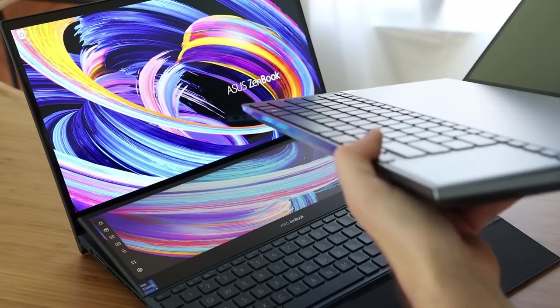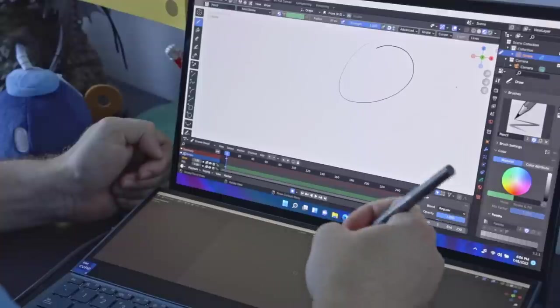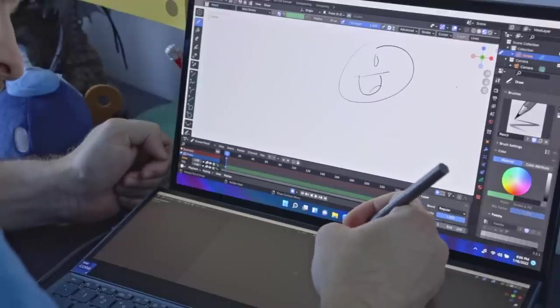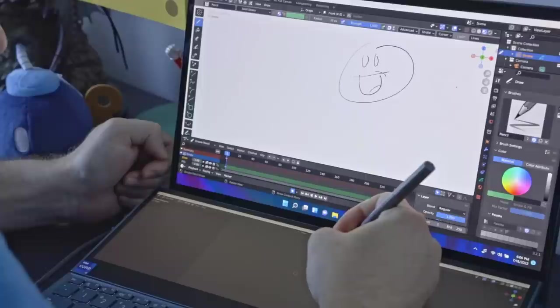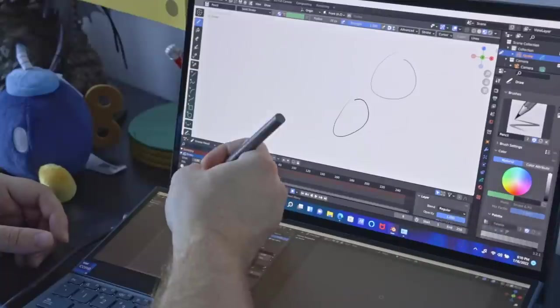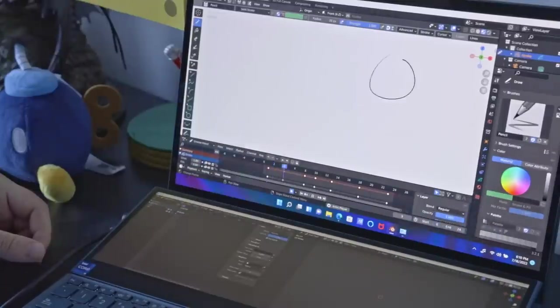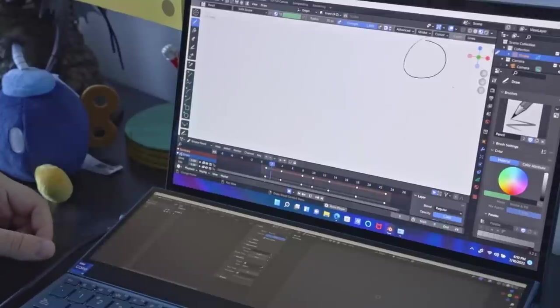If you happen to have ever used the old one, the new one has some nice improvements. The stylus is something I was super curious about. It does work on the top and the bottom screens, which is great. It has solid pressure sensitivity. Though, if you are thinking of using this as a graphics tablet replacement, you're probably still going to want to use an external graphics tablet if you have one. This has a fast enough response rate for most people.